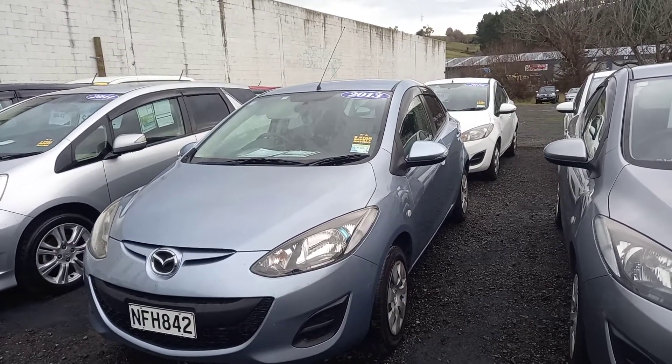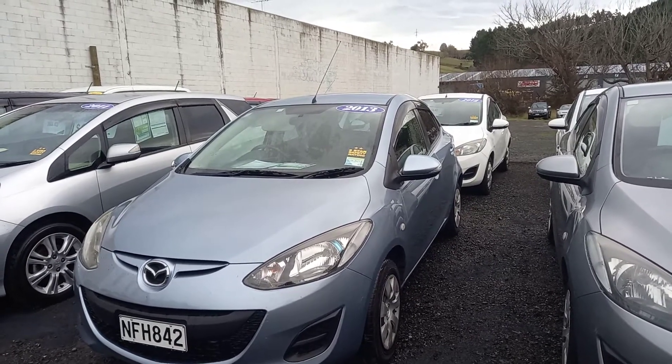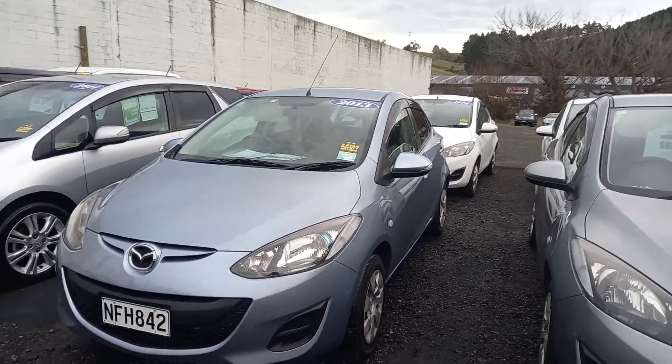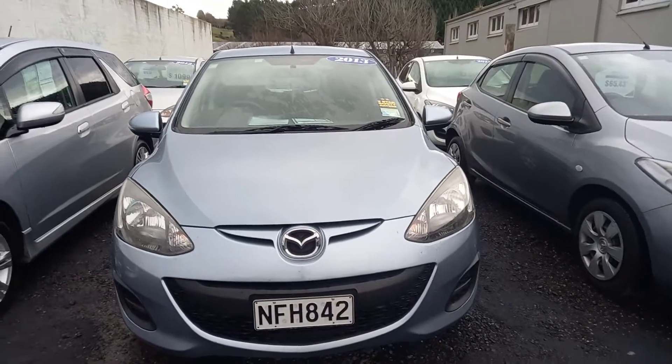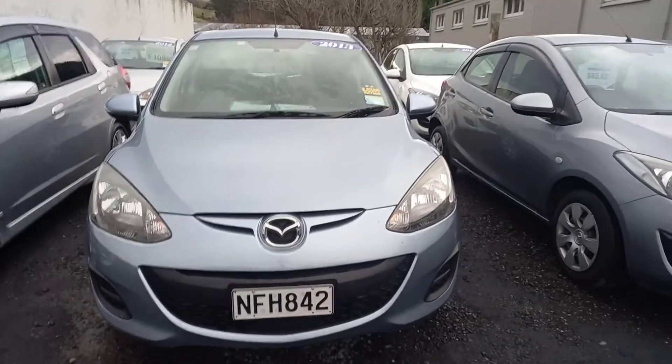Steve Warrington here from Your Next Car Dunedin. Today we're gonna have a wee look around this 2013 Mazda Demio with Skyactiv technology. Skyactiv makes the engine shut off when you've got your foot on the brakes at the lights, which is a lot better for the environment and also adds to your fuel economy as well.